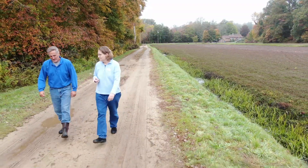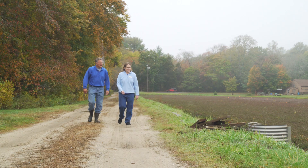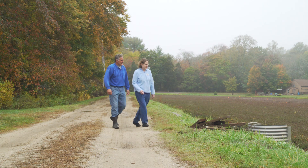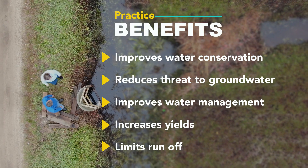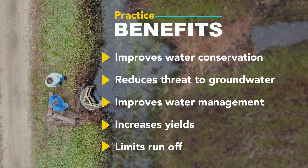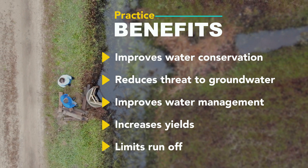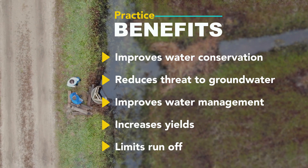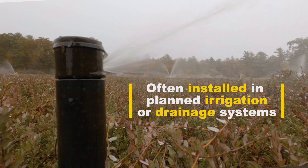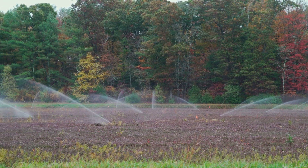We work with a lot of cranberry growers doing structure for water control. It's a practice that helps them in their management of the bogs and also helps them protect natural resources. The main benefits are water conservation, being able to manage and move water where you need it for harvest or irrigation, and also to keep water away from natural water bodies when it may carry nutrients or pesticides.